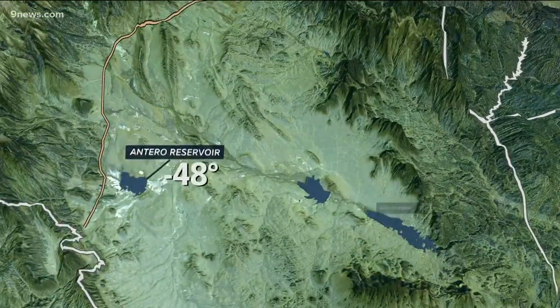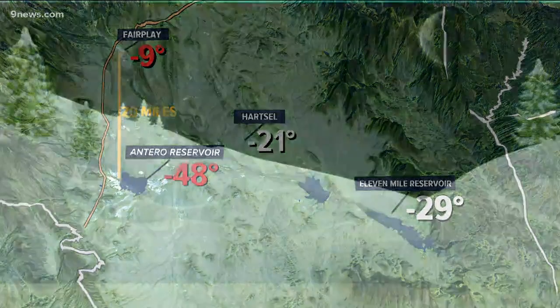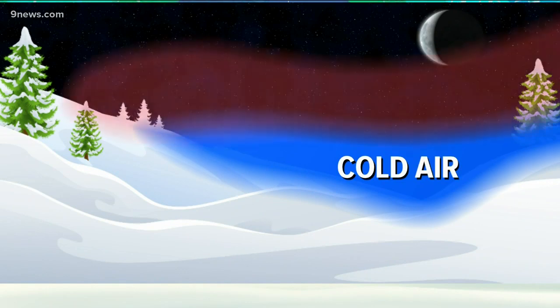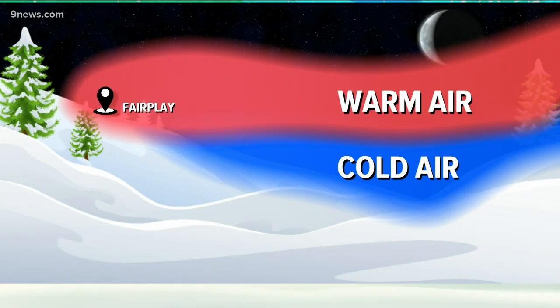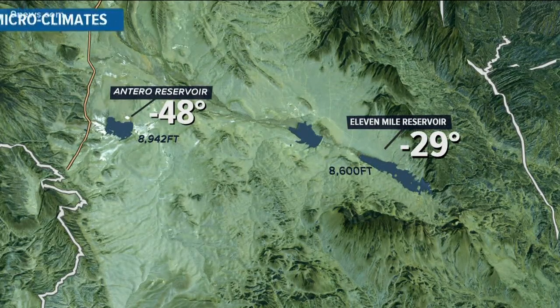So why was there such a wide range of temperatures across that small area? The negative 9 degree temp in Fairplay was a 39 degree difference from Antero Reservoir just 20 miles away. With all that cold air settling down low, it set up a steep inversion — that's when the warm air is above the cold air. Fairplay is 1,000 feet higher than Antero, so the air was much warmer up there. But look at that temperature of negative 29 degrees at nearby 11 Mile Reservoir, which is about the same elevation as Antero. Slight differences in the surrounding terrain create something called microclimates — that is what's behind the temperature difference there.